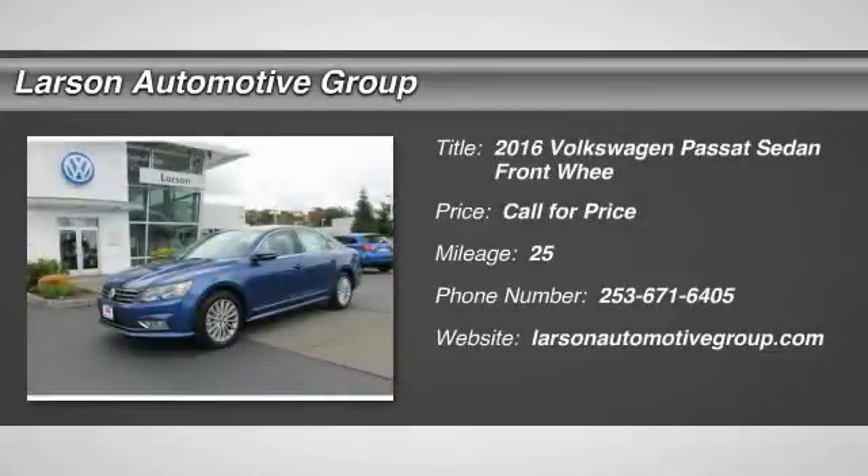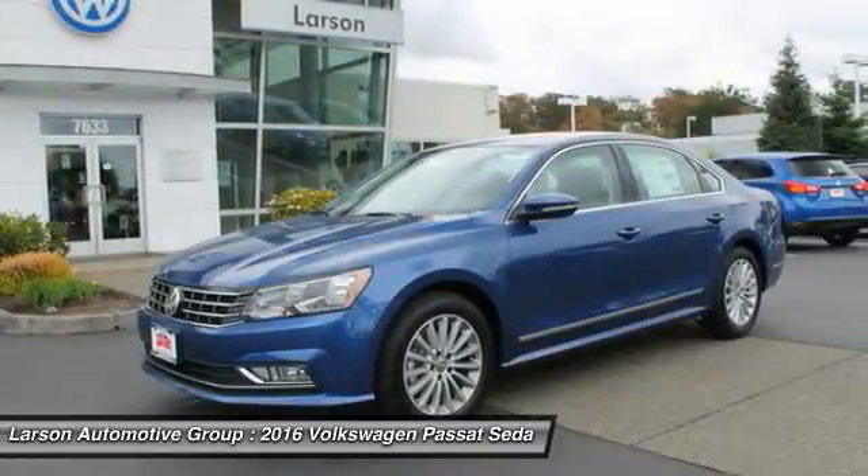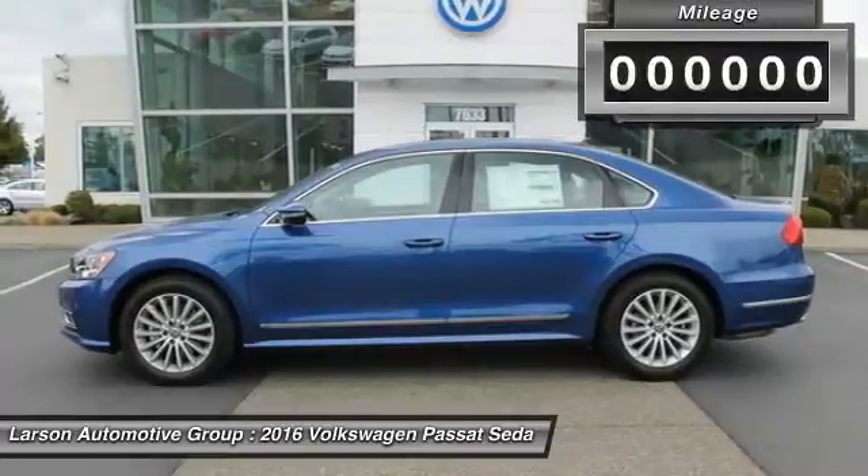2016 Passat. The Volkswagen Passat is roomy and powerful. It is a supple and controlled ride with a quiet and comfortable cabin. Volkswagen brings it all together.